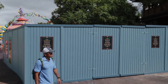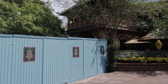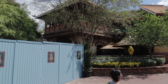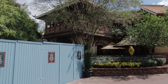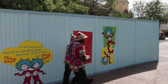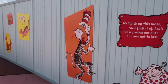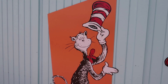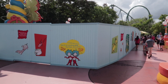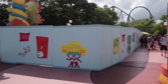We have our first update — our first set of construction walls here at IOA. This appears to be where the bathrooms are by Confisco's, nothing major happening here, maybe just some bathroom renovations. Take a look at the other side — this side of the wall is all themed to Seuss Landing because that's where you're heading into this area of the park. Thing One, Thing Two, Cat in the Hat — this wall is all decorated for Seuss. That's a lot of construction walls, maybe a little more than just bathroom renovations.